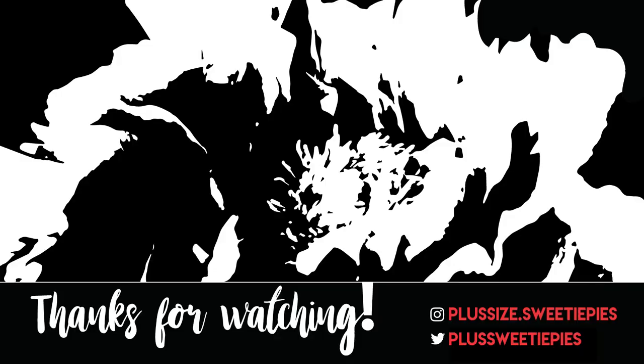Thank you very much for joining us for this inside the dressing room at Torrid — we hope you enjoyed our selections. Please like, comment, and subscribe and we'll see you next week. Bye!